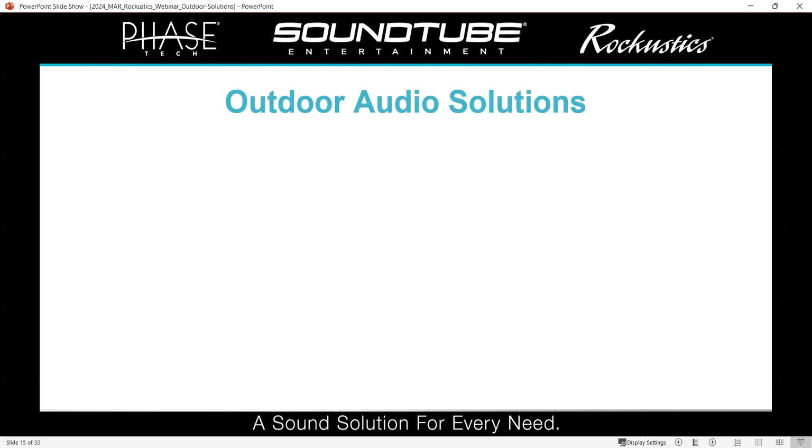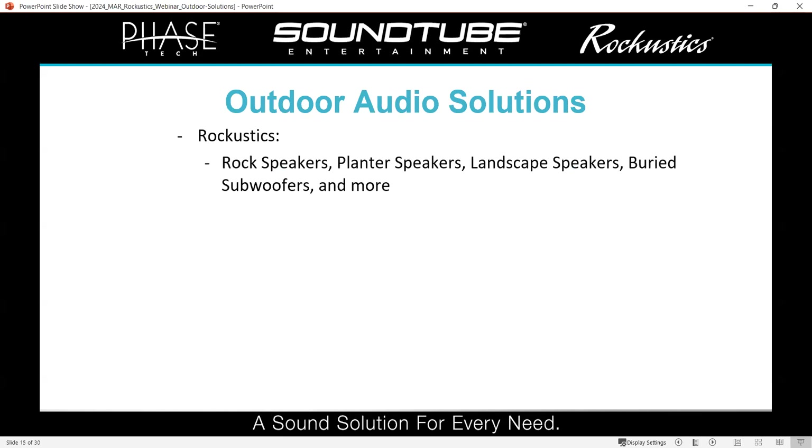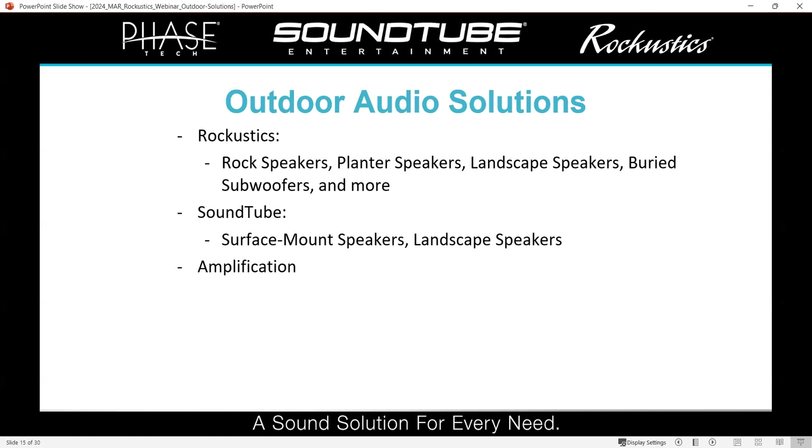Now we'd like to go over some of our audio solutions as far as speakers go. With the Raccoostics brand, we've got the Rock speakers — kind of the hallmark of the brand — but we also have planter speakers, landscape speakers, buried subwoofers, and some more unique products. In the SoundTube line, we've got surface mount speakers and landscape speakers. For amplification, we've got the OS 440, the MCA 2004T, and other amps like our PhaseTech P335, which we hosted a webinar on about a month ago.